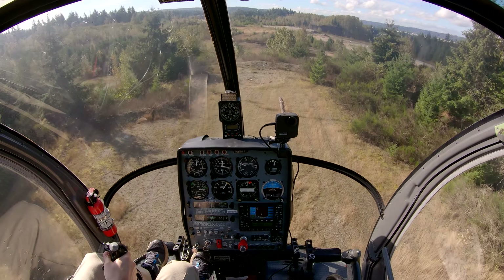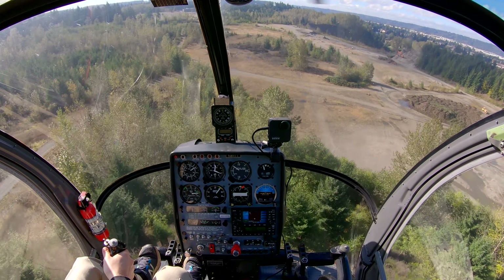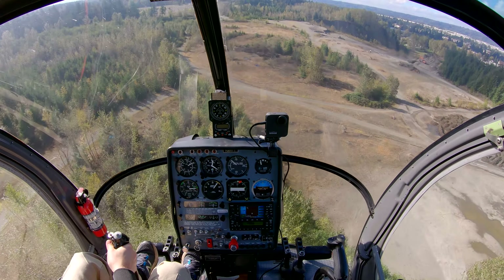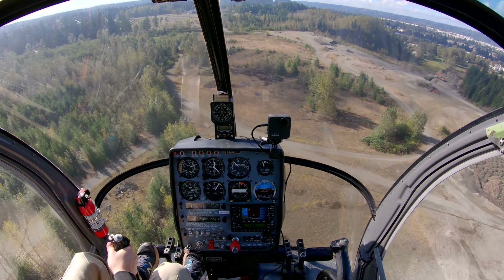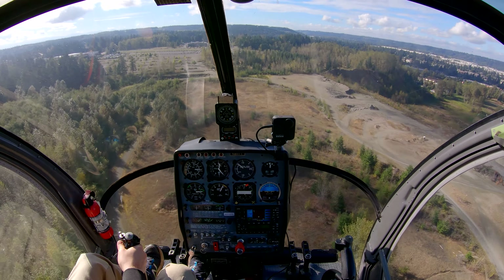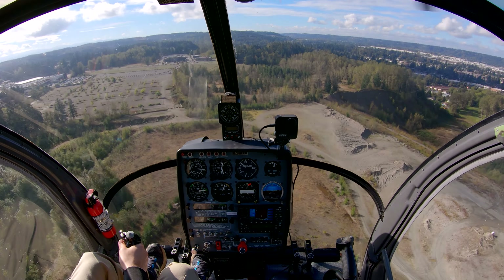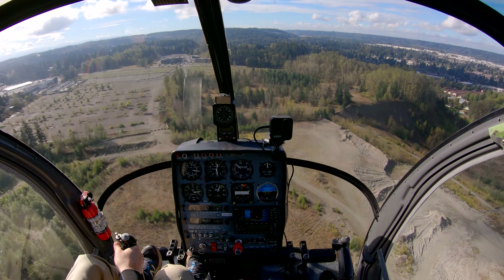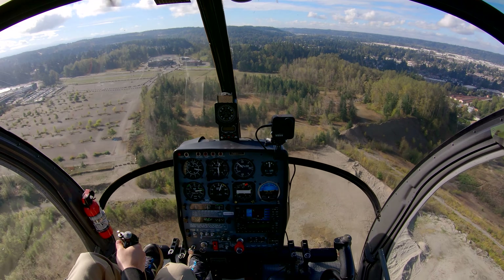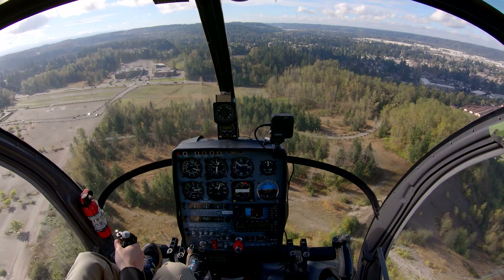Good stuff right here. That's kind of steeper than a normal steep approach, maybe. But if you're approaching into a building or an actual pinnacle or something, that's what you want to do — you want to avoid the mechanical turbulence and the updrafts coming off the side of the building or the side of the hill. That's what this is all about.